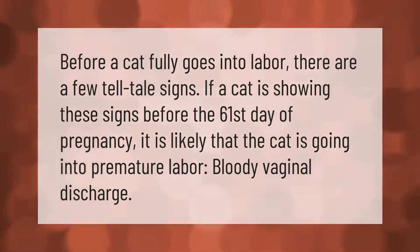Before a cat fully goes into labor, there are a few tell-tale signs. If a cat is showing these signs before the 61st day of pregnancy, it is likely that the cat is going into premature labor. One warning sign is bloody vaginal discharge.